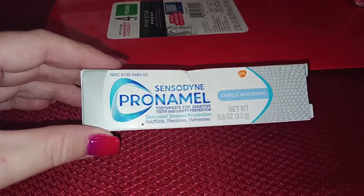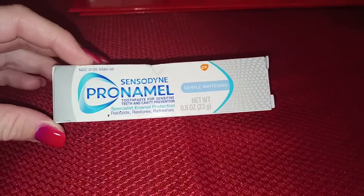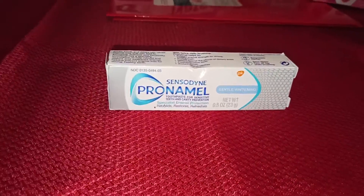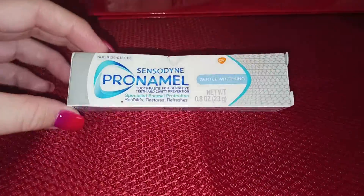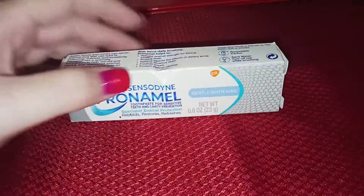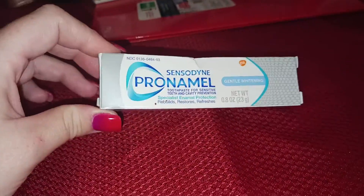This Sensodyne travel toothpaste — the gentle whitening. This was in the travel section, 0.8 ounces, $1.56 at Walmart. You get a dollar back on Ibotta. This attaches to the Ibotta rebate — I wasn't sure it was supposed to, but it did, so I picked it up. I'm going on a trip soon so this is a great little travel item to throw in my overnight bag. Sensodyne is normally like $7, but this comes out to $0.56.